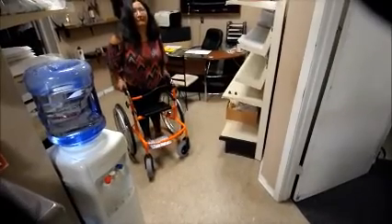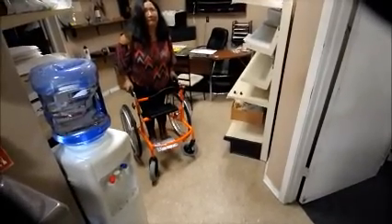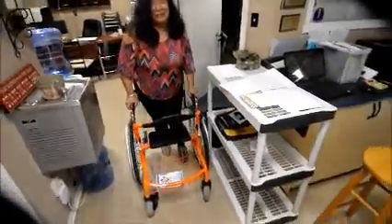I think it'll fit through a normal interior door opening. It's very steady.